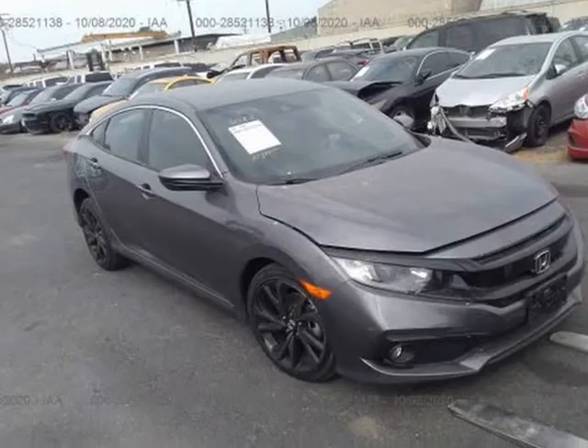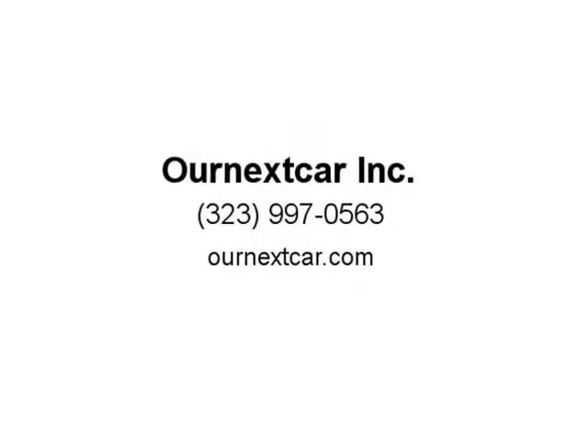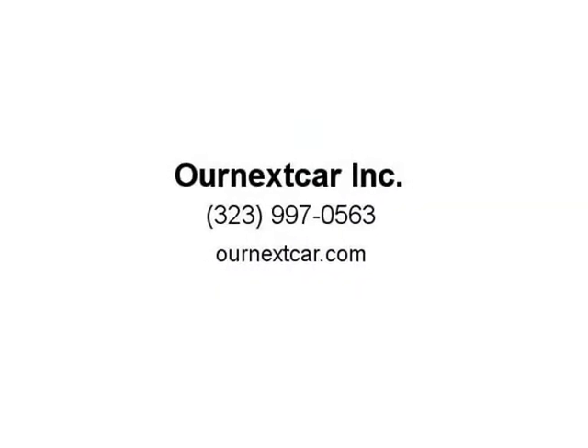We also offer pre-purchase inspections at $150 to help you make the right decision. Our prices include professional repairs that are test driven for a minimum of 1,000 miles to ensure quality, safety, and daily driving functionality. We then pass on the savings to you.